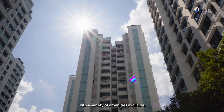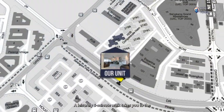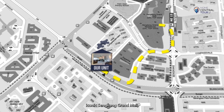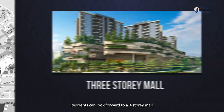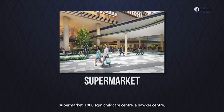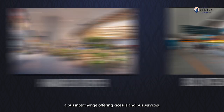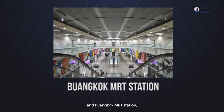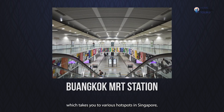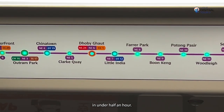Buangkok is an exciting neighbourhood with a variety of amenities available. A leisurely five-minute walk takes you to the iconic Sengkang Grand Mall, which T.O.P. is next year. Residents can look forward to a three-storey mall, supermarket, 1,000-square-meter childcare centre, a hawker centre, a bus interchange offering cross-island bus services, and Buangkok MRT station, which takes you to various hotspots in Singapore such as Dhoby Ghaut and Little India in under half an hour.